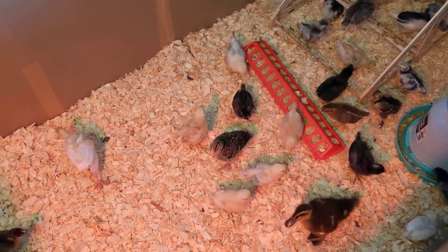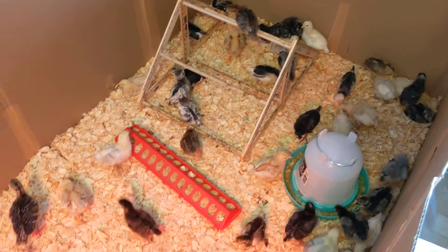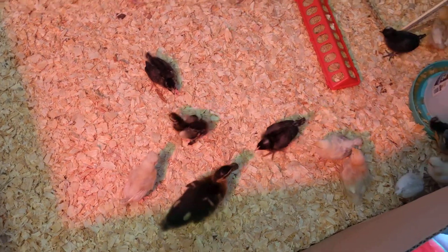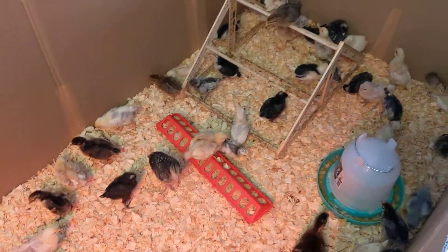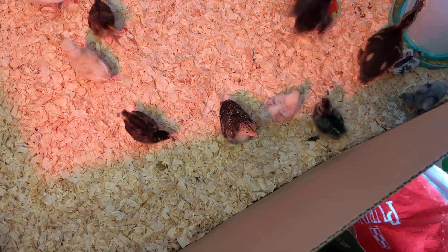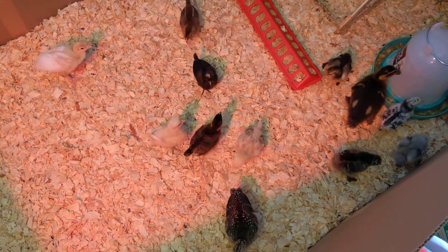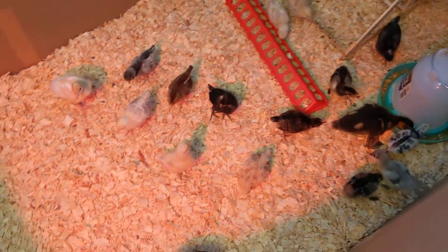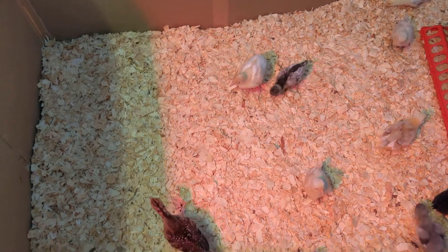It's a stretchy turkey. Turkey flapping. Is that pretty cool, guys? It does have even more room.